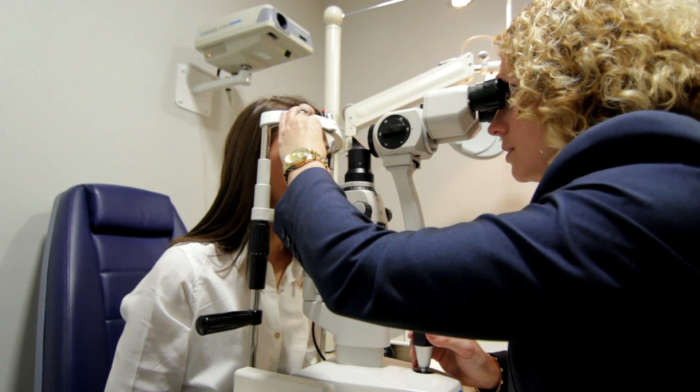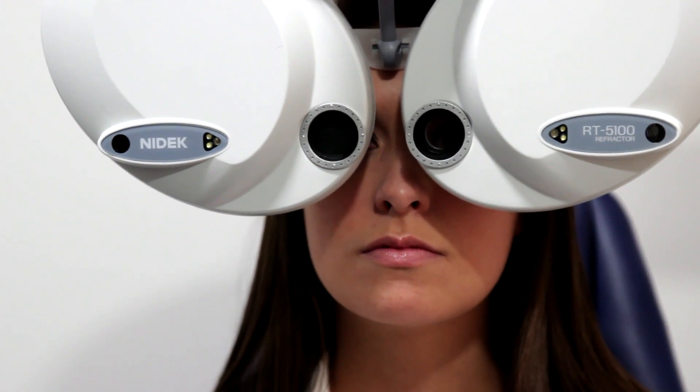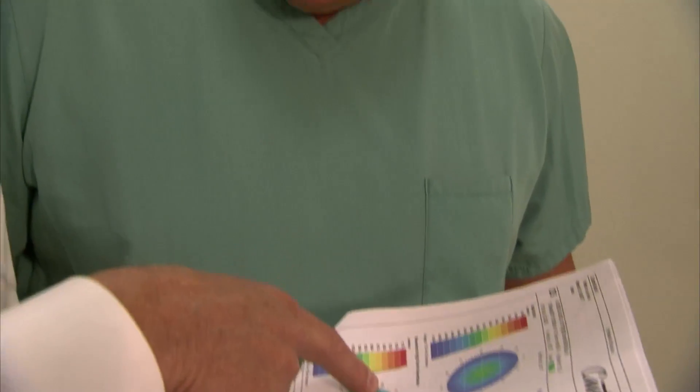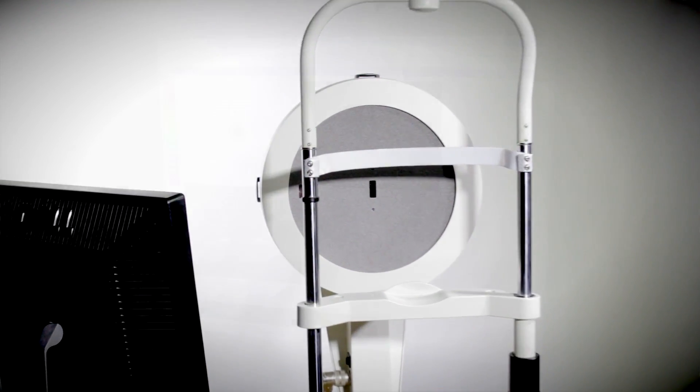Eye Scan is given to every patient electronically shortly after they have undergone an eye examination or refractive consultation at Optical Express. There are a number of significant health benefits to the Eye Scan report. The eye is not only a window to the body but one of our most precious organs. Eye Scan allows our clinicians to provide each patient a detailed assessment of their ocular health.